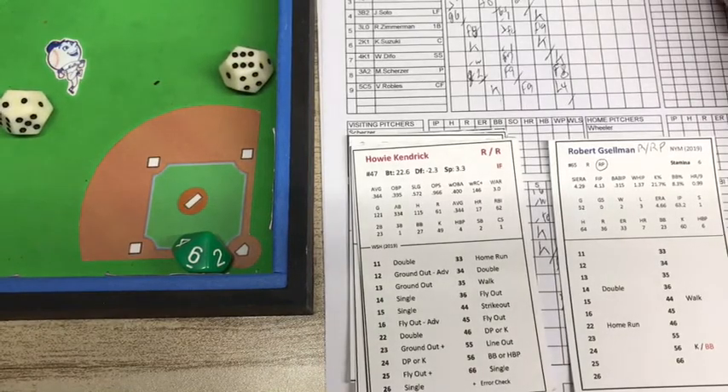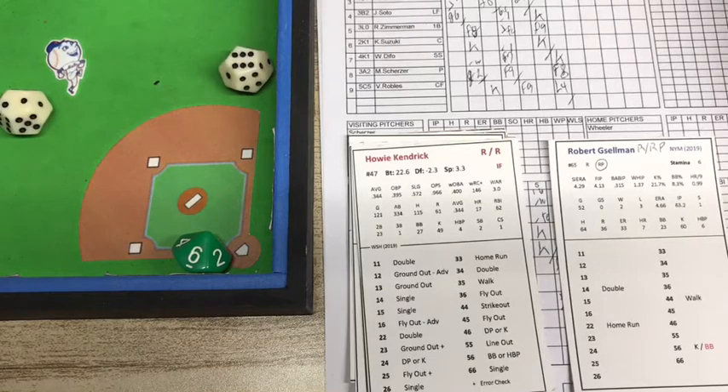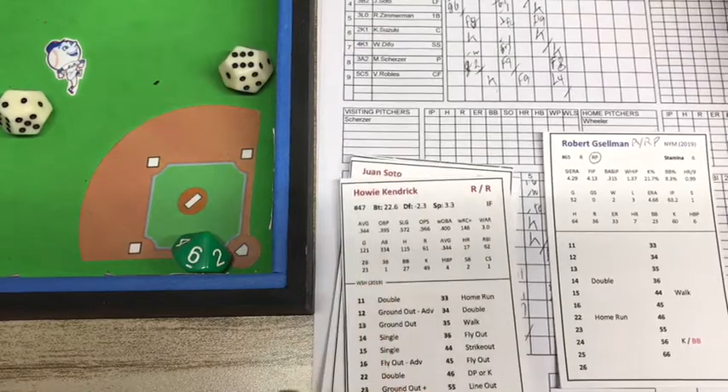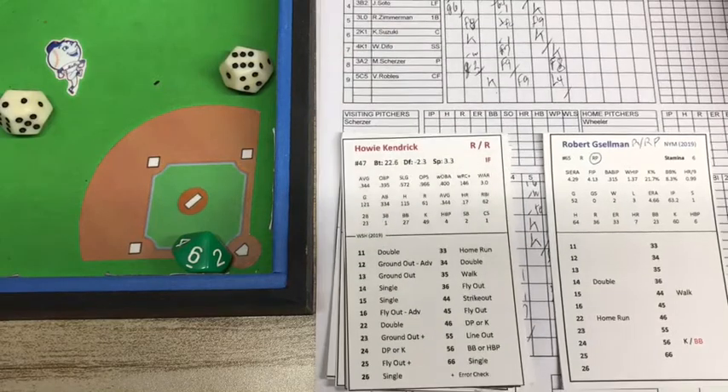The score, by the way: the Mets scored three runs in the first, and that's been all the scoring for this game. So it's 3-0 Mets since the first inning on a couple of home runs — one by Cano and one by McNeil. A solo shot by McNeil, and a two-run shot by Conforto after Cano doubled. That score has held throughout the game. Scherzer settled down immediately after that. And here we are in the top of the eighth — see if the Nats can come back.